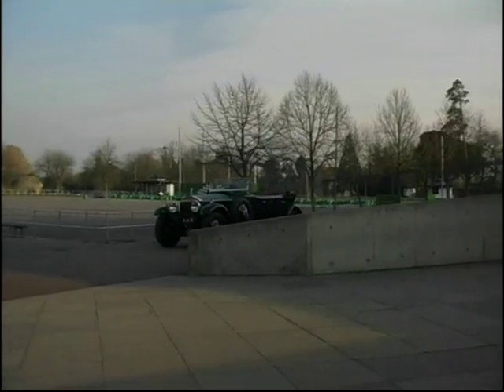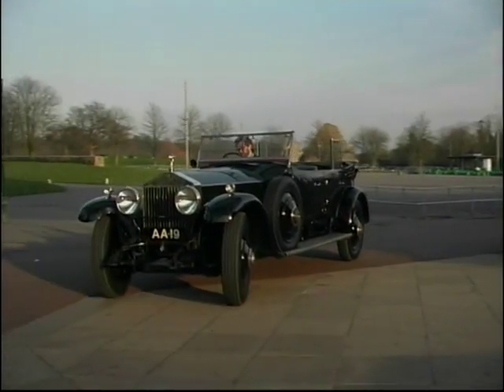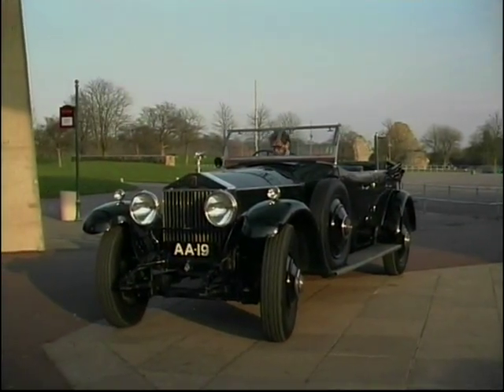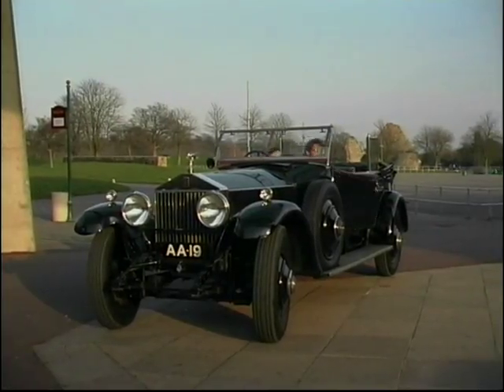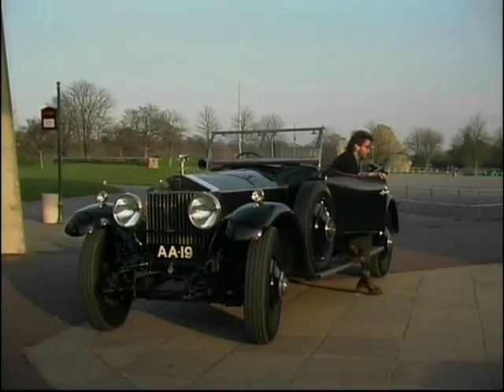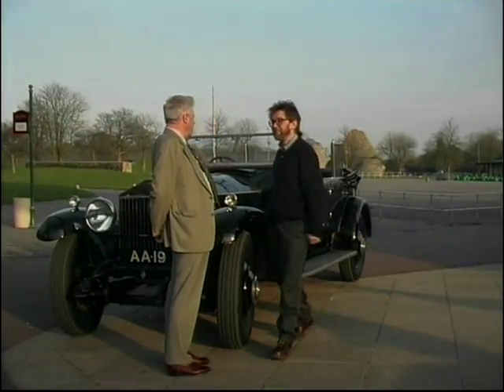Swanning around on a sunny spring afternoon in an open-top Rolls-Royce is all very well and highly enjoyable. But this is no ordinary Rolls-Royce, as Michael Ware, director of the National Motor Museum Trust, was keen to point out. Michael, what can you tell me about this car then?